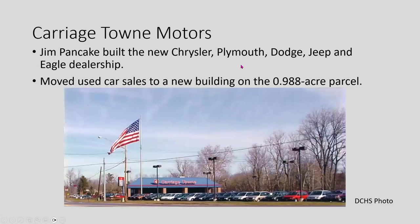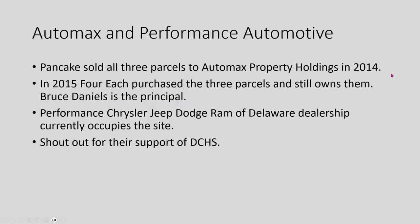In 2014, Pancake sold out to Automax Property Holdings, and then in 2015 an organization called For Each — which involves Bruce Daniels, connected with Honda Marysville and several other dealerships — purchased it. Performance Chrysler Jeep Dodge Ram of Delaware is now on the site. I'd like to give them a shout out — they've been very supportive of our Historical Society, including loaning us vans for a driving tour of Stratford several years ago.